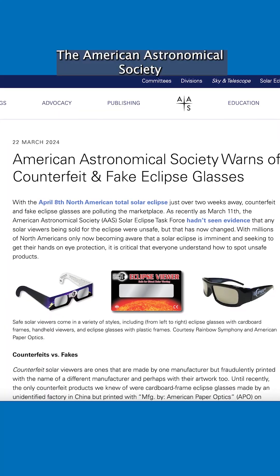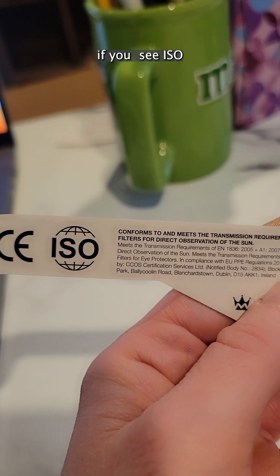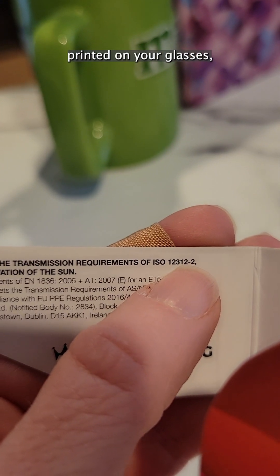The American Astronomical Society is warning they've seen fakes going around that may not be safe. If you see ISO number 12312-2 printed on your glasses, you're in the clear.